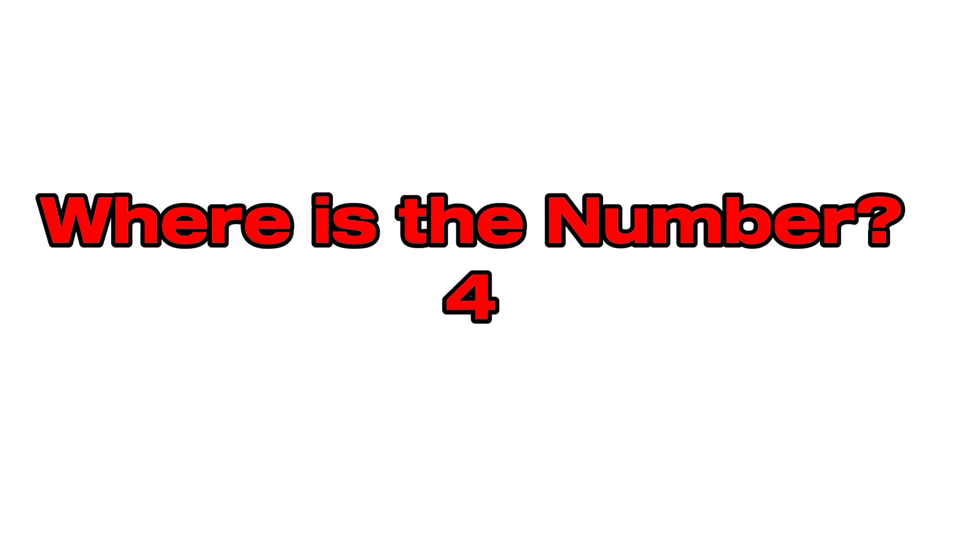Challenge time! Let's play! Where is the number four? Four. Terrific! You found four.